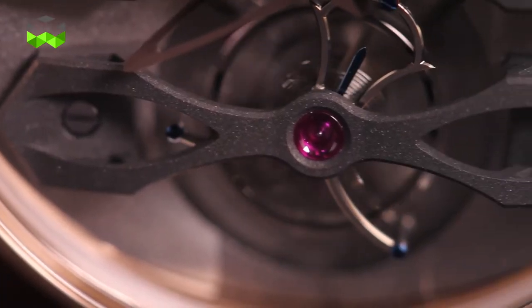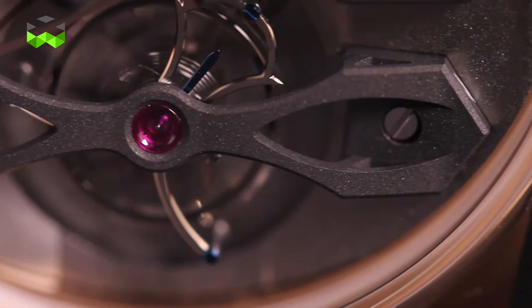We are here at the Gérard Pégot booth at Baselworld 2014. This year, Gérard Pégot focused on one complication that the manufacture has mastered for many, many years: the tourbillon.